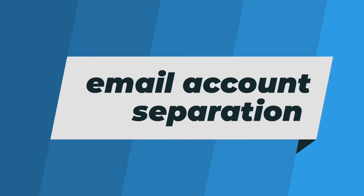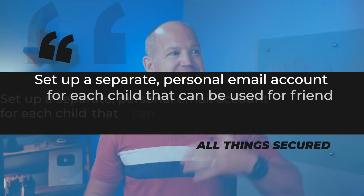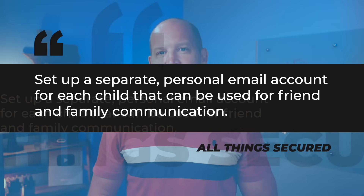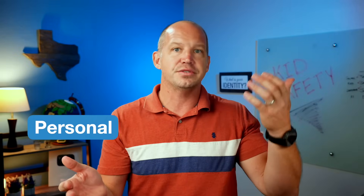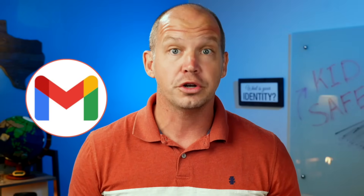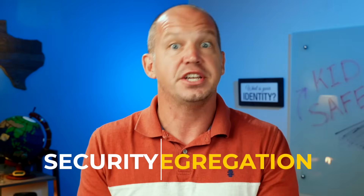Chances are your kid is going to be assigned an email account at school and will use this to log in to school apps, to email their teacher, to send in homework, and so much more. But I recommend setting up a separate personal email account for each child that can be used for friend and family communication. I want to teach my two boys that there are benefits to separating personal accounts and business accounts, or in this case, school accounts. This new email inbox could be a Gmail account, or you could create a free secure email from ProtonMail or Tuta. The habit we're trying to build here is security segregation.